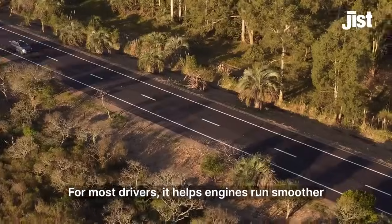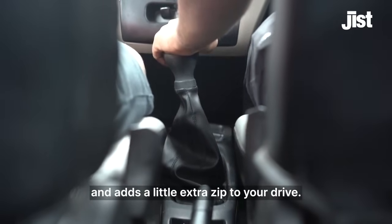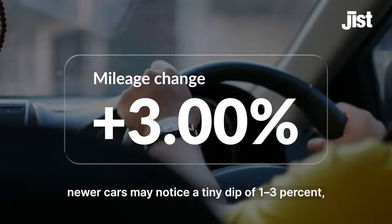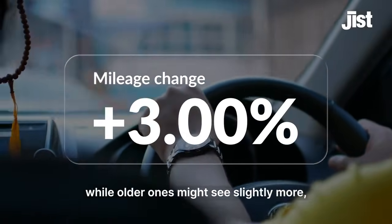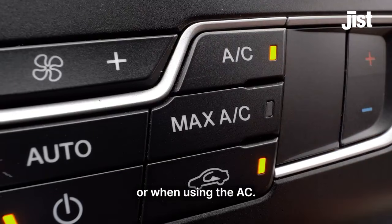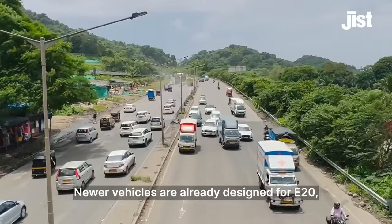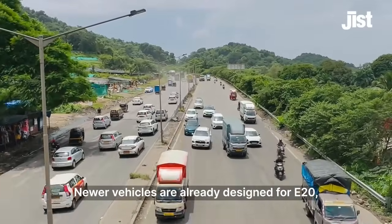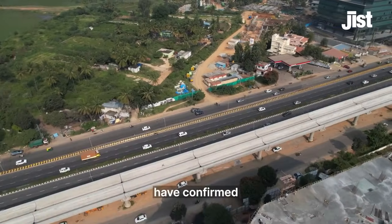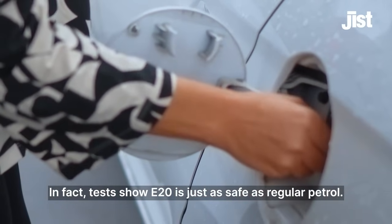So what does E20 mean for your car and your wallet? For most drivers it helps engines run smoother and adds a little extra zip to your drive. Mileage stays almost the same — newer cars may notice a tiny dip of one to three percent, while older ones might see slightly more, similar to small changes you'd notice in traffic or when using the AC. Most cars on Indian roads today can safely run on E20. Newer vehicles are already designed for E20, and for older ones, India's automobile experts and oil companies have confirmed that E20 works smoothly as routine maintenance.